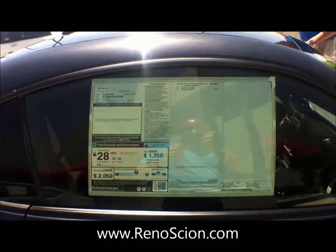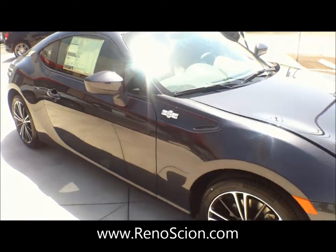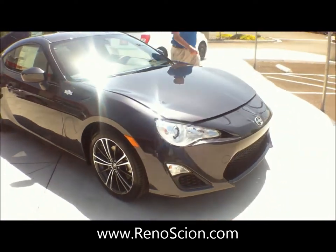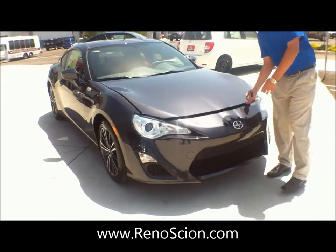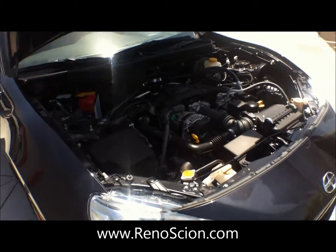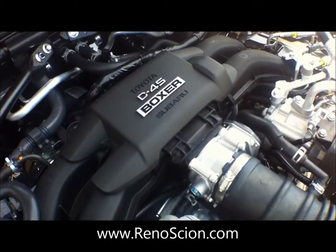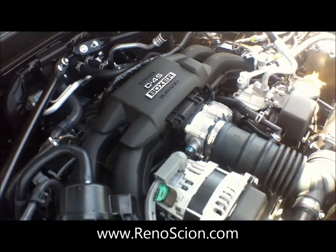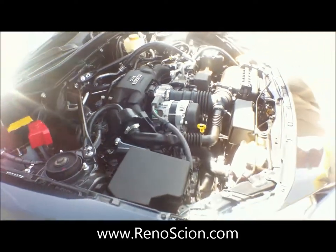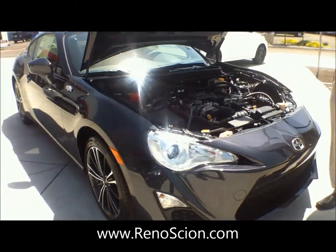As I walk around here, I'm going to pop the hood so you can see this technology. This is a collaboration D45 boxer engine — Toyota and Subaru came together to make one of the best engines made out there right now. It also comes with a five-star Toyota safety system standard as well.